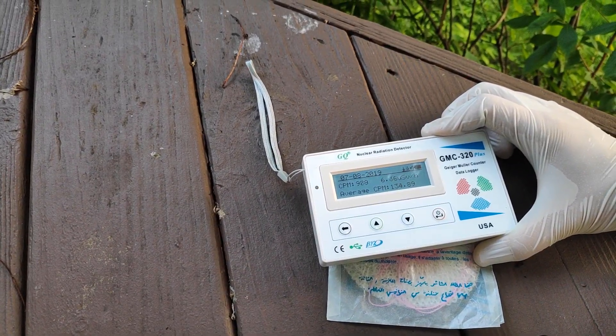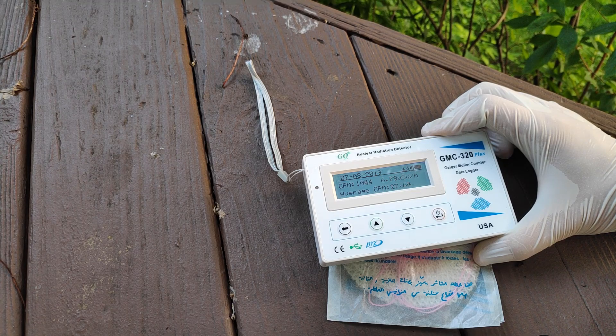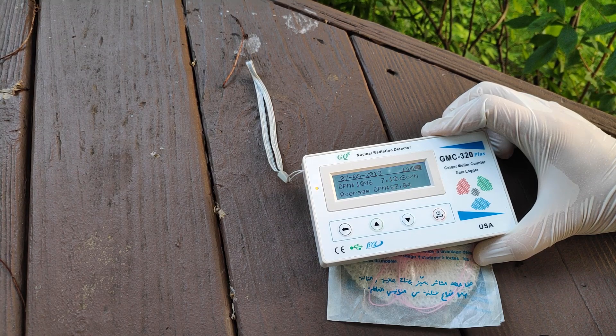My Geiger counter read this up to be around 1200 counts per minute, which makes it the most potent sample that I am in possession of. These mantles we actually purchased to use in our lantern, mostly because the yttrium ones were not quite as bright as we wanted.